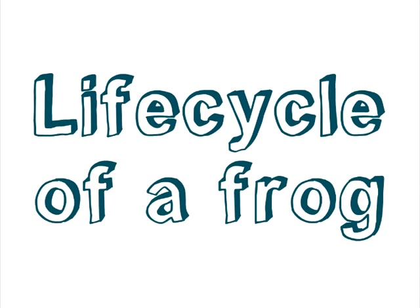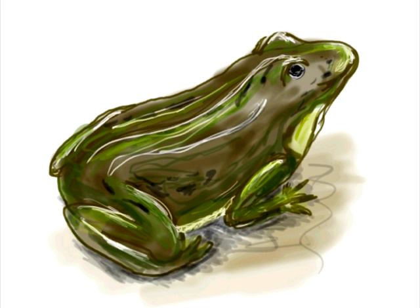The Life Cycle of a Frog. We all know what a frog is, but how do these little buggers go from a slimy goo to a complete frog? That's what we are going to explain today.